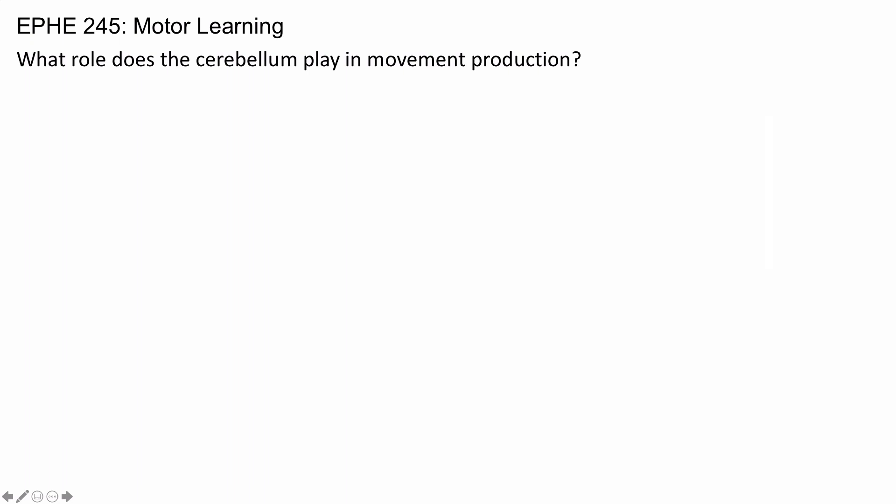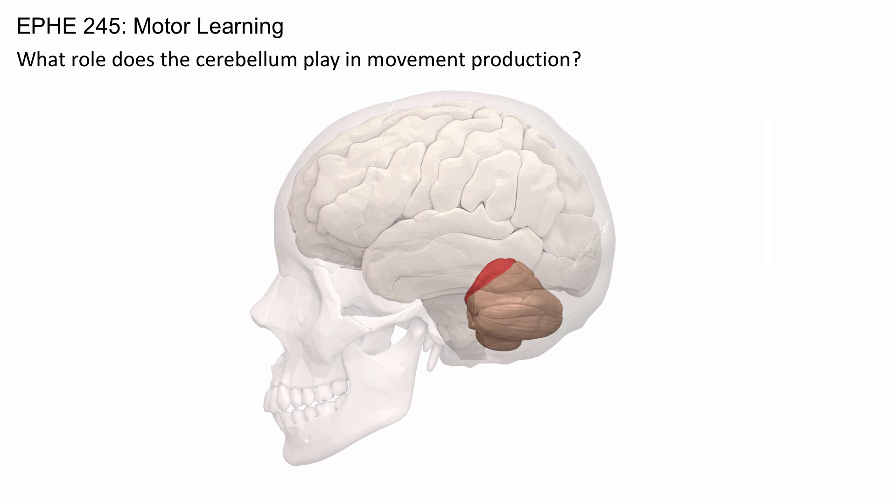What role does the cerebellum play in movement production? The cerebellum is located just posterior to the brainstem and just inferior to the occipital and temporal cortex.